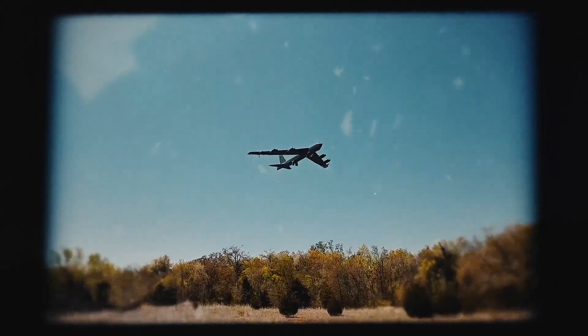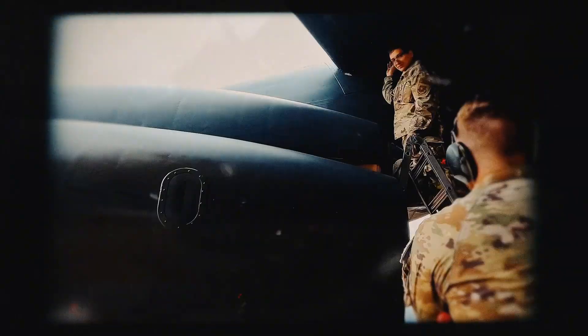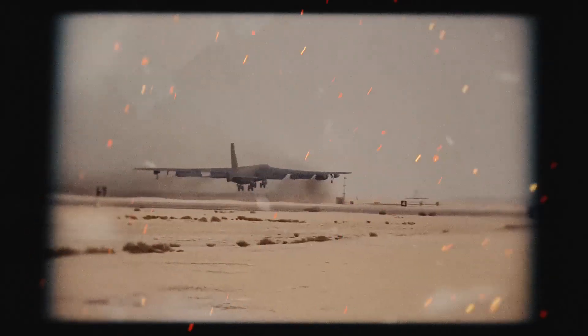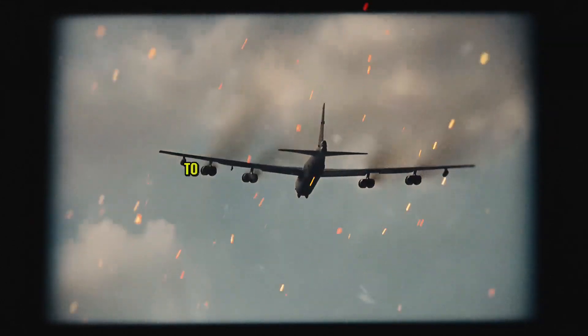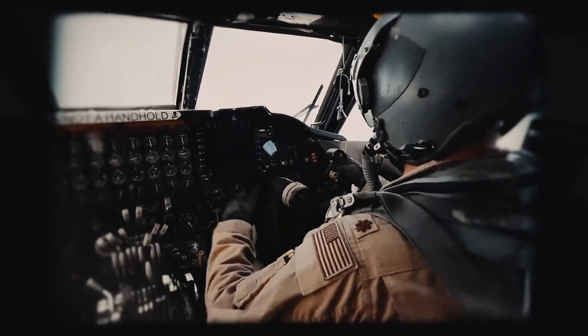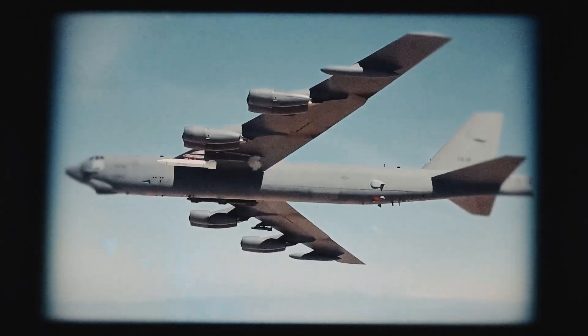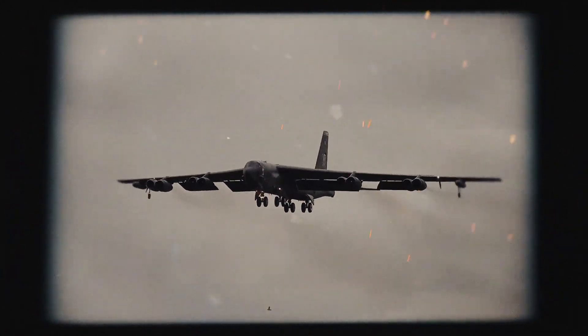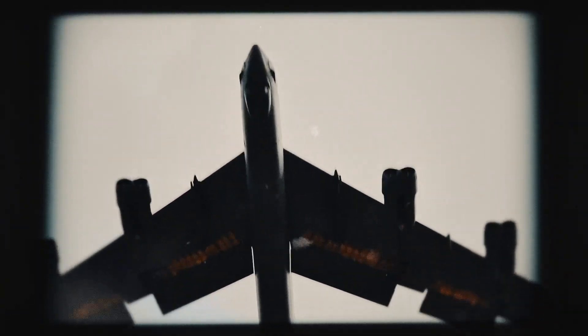In recent years, the B-52 has continued to make headlines. In 2024, it launched hypersonic missiles over Guam — a bold statement aimed directly at China and Russia, demonstrating its ability to deliver next-generation weapons against potential adversaries. And just months later, it led a massive air assault in Syria, striking over 75 ISIS targets in a single mission. Even after all these years, the B-52 remains a powerful weapon of war, capable of changing the course of conflicts with its overwhelming firepower.